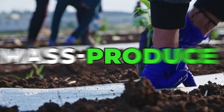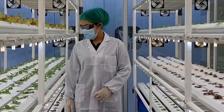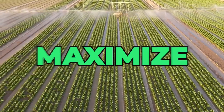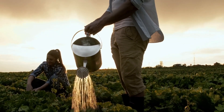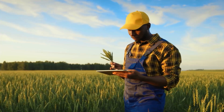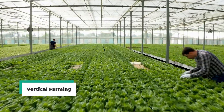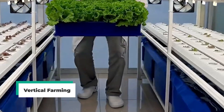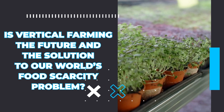The rising need for agriculture to mass-produce food on an international scale has led researchers and scientists to look for ways to maximize areas to propagate crops. Since farming takes up a lot of land area, they've turned to stacking one plant after another, which led to what is now popularly known as vertical farming. But is vertical farming the future and the solution to our world's food scarcity problem?